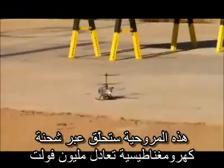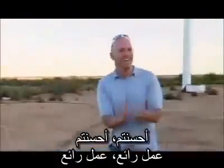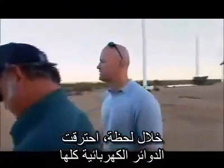This remote control helicopter is about to fly through an electric discharge of close to a million volts. And yet the most sinister thing about it is there's no flash, no bang. In an instant, the helicopter circuitry is completely fried.